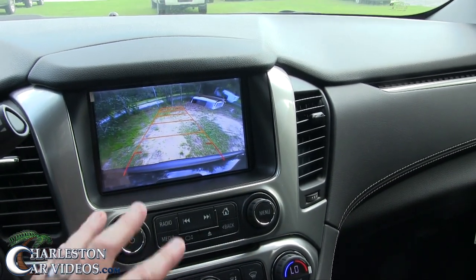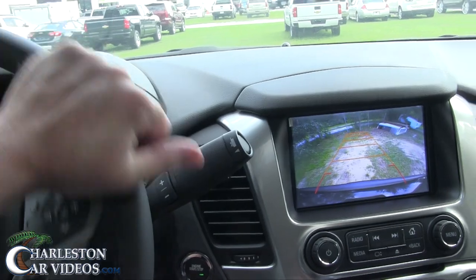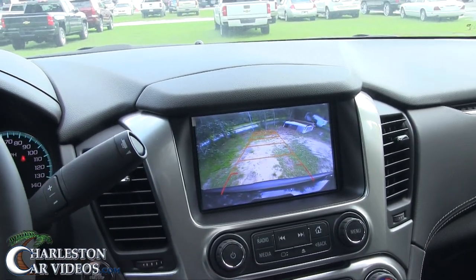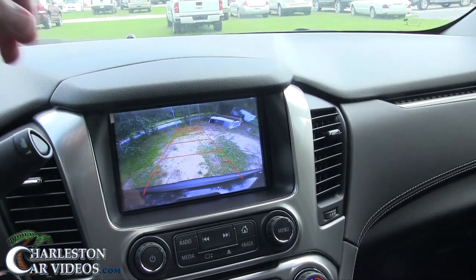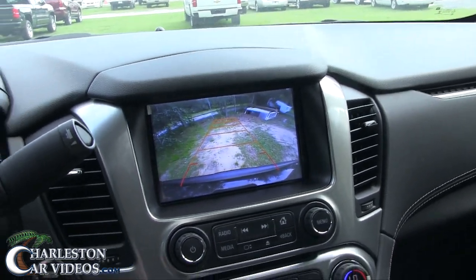There's no more camera views, you just get that one. It does move when you turn the steering wheel — the guidelines move — but no more camera views. I really think with a Z71 they need to have a camera view that looks down so when you're hooking up a trailer for a boat you can see that.